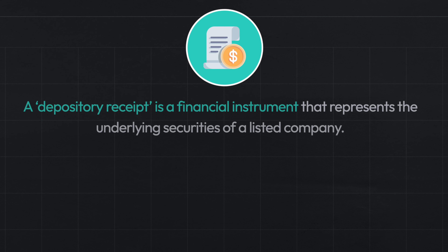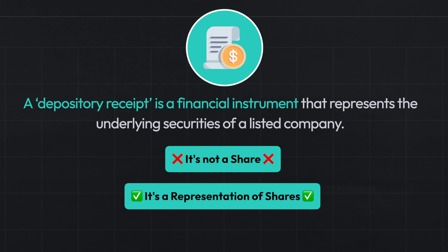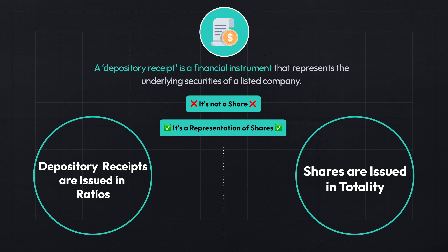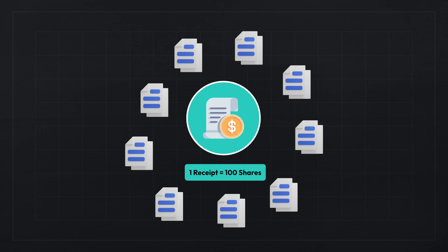In the case of NSE IFSC, you deal in depository receipts and not shares directly, so you must know what a depository receipt is. A depository receipt is a financial instrument that represents the underlying securities of a listed company. In this model, the depository receipts represent the shares of foreign companies. The difference between shares and depository receipts is that the receipts are issued in a certain ratio of the underlying shares — for example, 1 is to 10 or 1 is to 200. For instance, 1 receipt might hold 100 shares, making the ratio 1 is to 100.